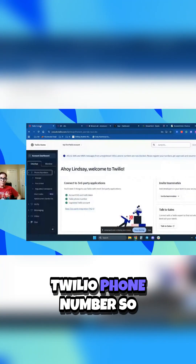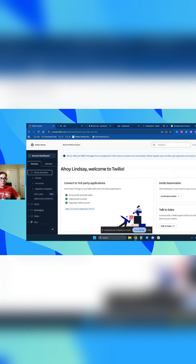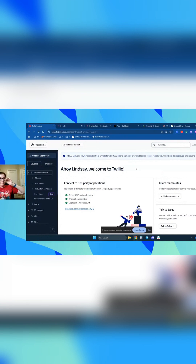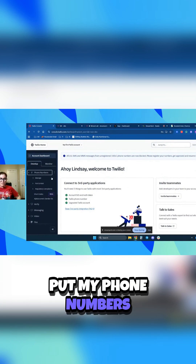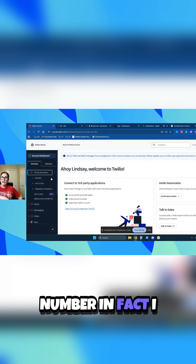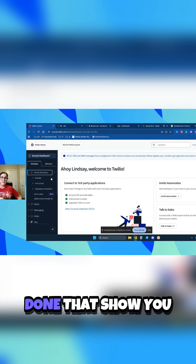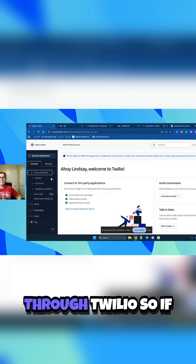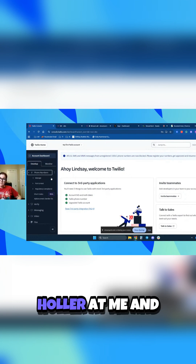So the first thing that you're going to need is a Twilio phone number. If you don't already have a Twilio account, you can set it up at twilio.com. I don't want to put my phone numbers on blast, but it's super easy to sign up for a phone number. I can point you to other videos that I've done that show you exactly how to do that, regardless of the country that you're in through Twilio. So if you're interested in that, holler at me and I will point you to that video.